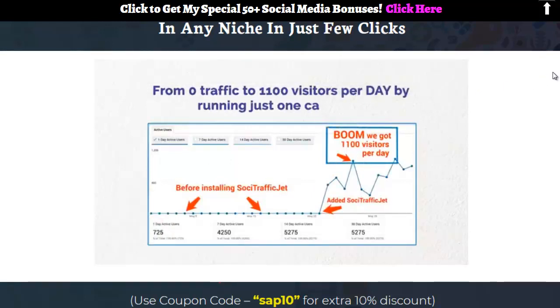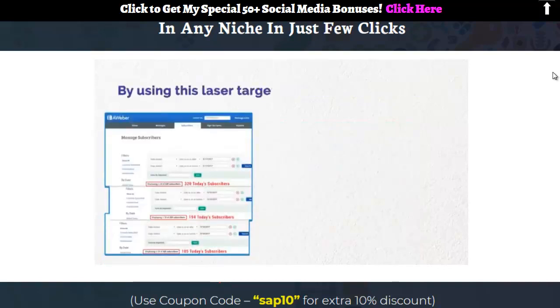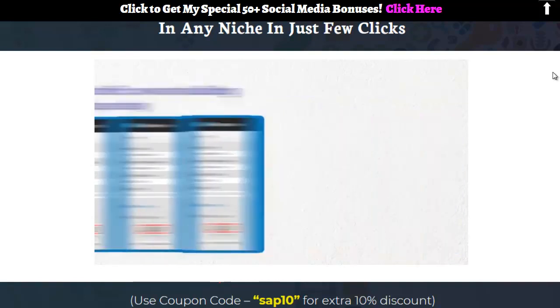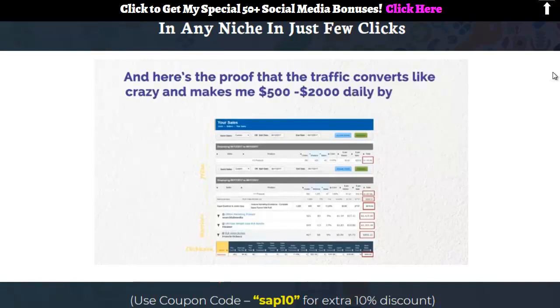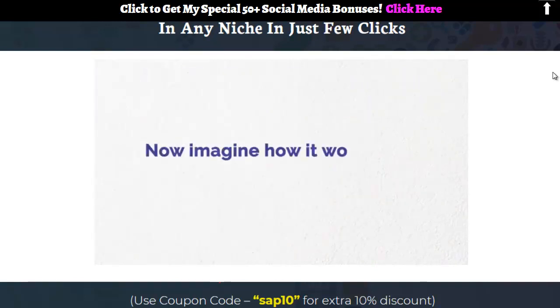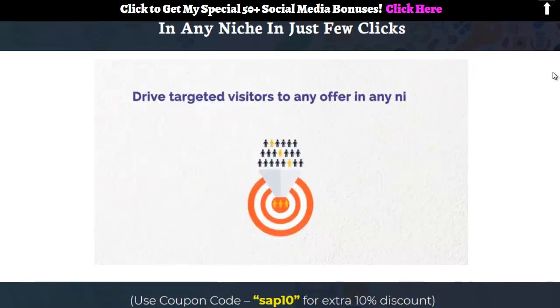Visitors per day — by running just one campaign, going from a few visitors to 5,200 visitors in a week. By using this laser-targeted traffic, we're building 100 to 200 leads per day. Here's the proof that the traffic converts and makes $500 to $2,000 daily by simply promoting JVZoo, Warrior Plus, and ClickBank products.